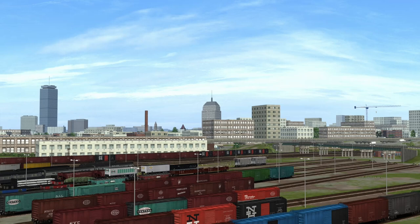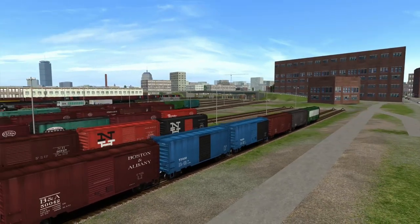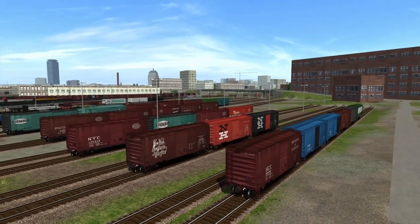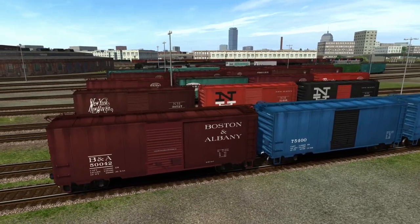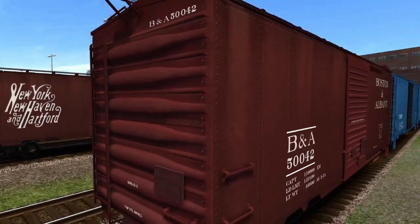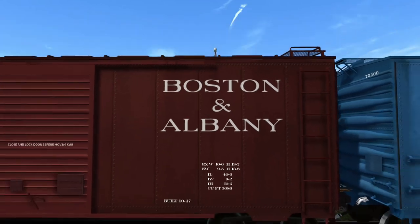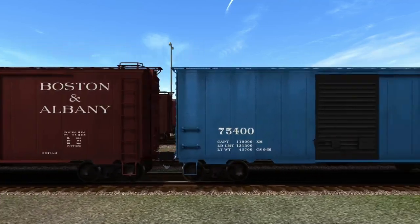First up we've got your assorted collection of 40-footers. I tried to line them out. Of course we're in Boston — a lot of this stuff wouldn't have been sitting here in real life, but I just laid it down for a quick look. These are all your 40-footers. We've got Boston and Albany lined up first. These are fairly old models but they still look pretty decent — the logos and lettering look very nice, as they tend to do.